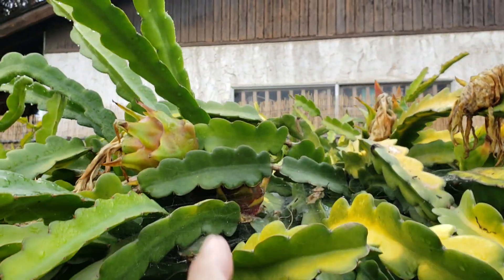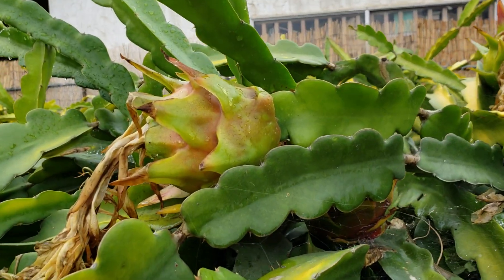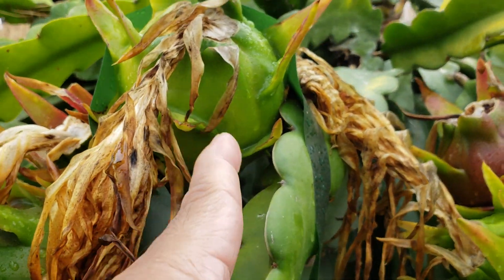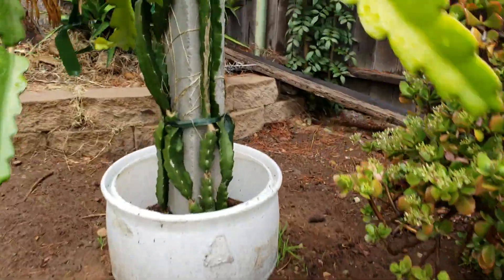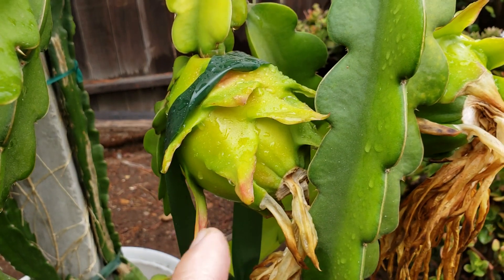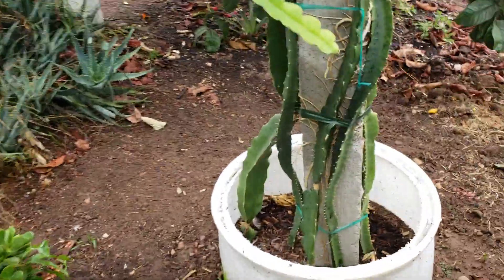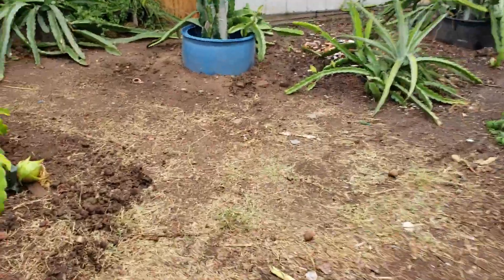Some of the dragon fruit are starting to ripen. Here's the first one right here, and then here's the second one starting to change color, and the third one.